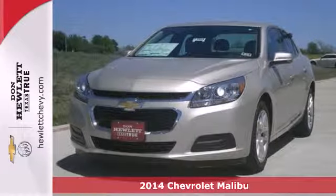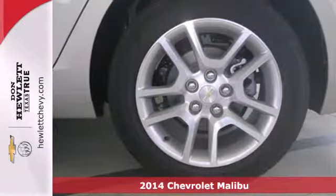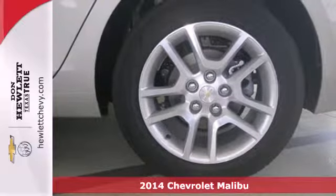Here's a 2014 Chevrolet Malibu. It balances attractive styling, smart tech amenities, and fuel efficiency.